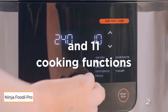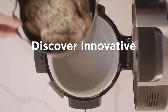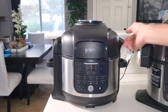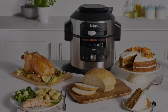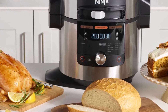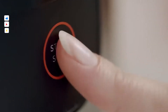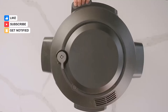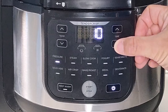Number 2: Ninja Foodi Pro 11-in-1 Pressure Cooker. This stainless steel multi-cooker impresses with a sleek design and user-friendly interface, consistently delivering great results. It includes a crisping lid, pressure lid, non-stick cook and crisp plate, and a nesting broil rack. With 11 preset functions – pressure cook, air fry, steam, slow cook, yogurt, sear, bake, broil, dehydrate, sous vide, and keep warm – it's versatile and efficient.